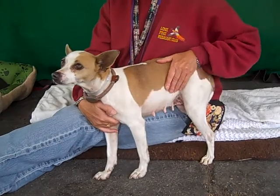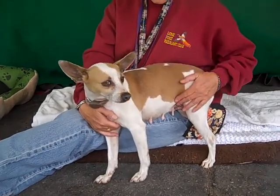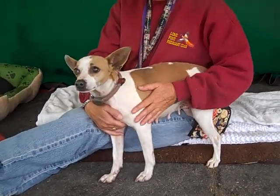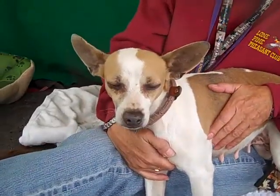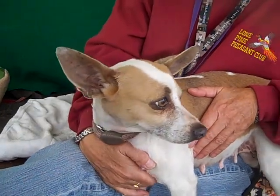So come on down and meet Sheevas. She would make a great family dog, fit into any situation, and we would love to see her get a good home from the Baldwin Park shelter. You're a sweetie pie, aren't you? What a gal.